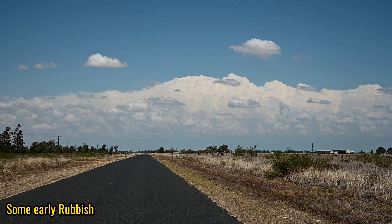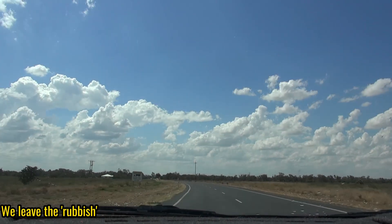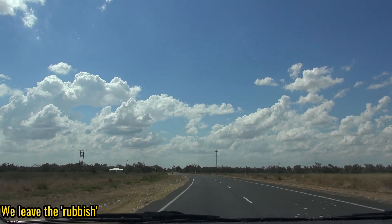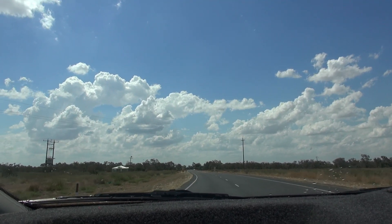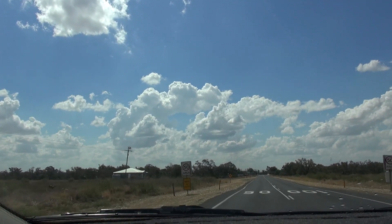We have a multi-cell storm slowly back-building off a place called Mount Capitar. We're heading north-west from Moree. We've got a field of cumulus here and some of it is congesting quite well.